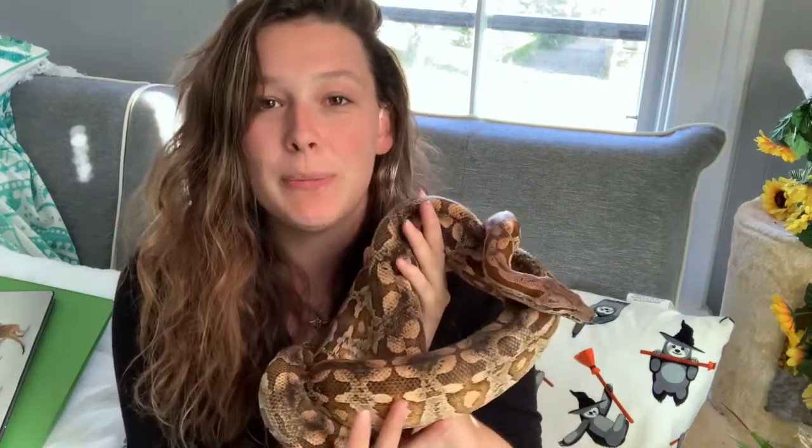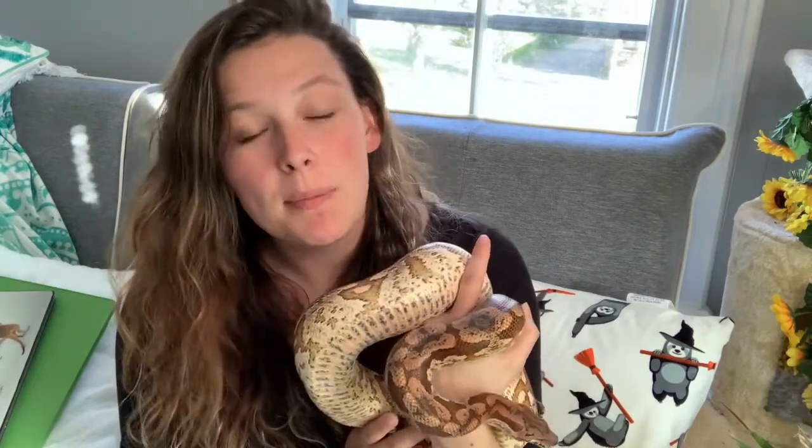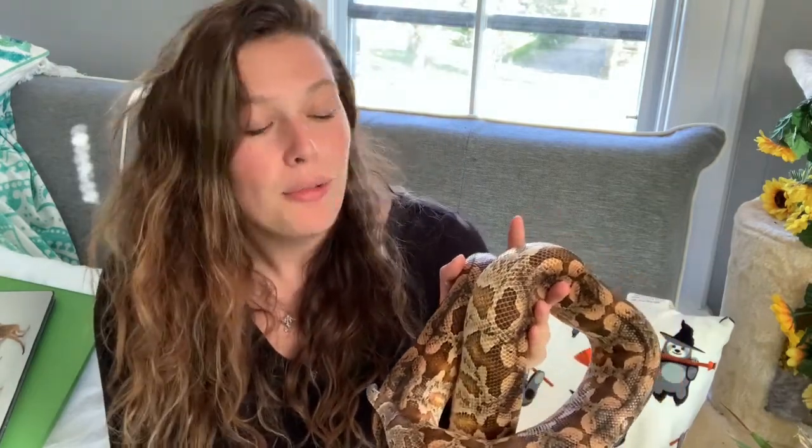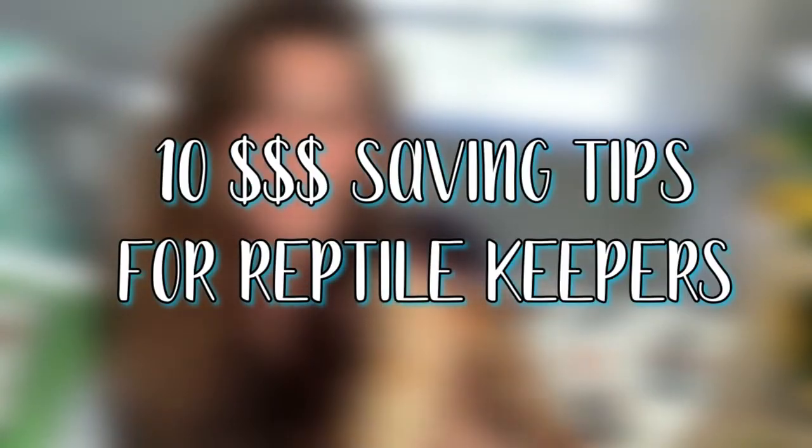Hey guys, welcome back to my channel. If you're new, welcome - my name is Zoe, but most people know me as Zareptiles from Instagram. Today joining me for a video is Kronk, my boomer ball python. We're going to be talking about 10 money saving tips when keeping reptiles.